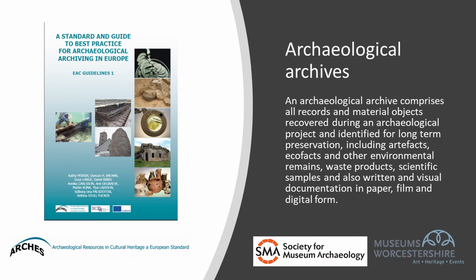An archaeological archive comprises all the records and material objects or finds recovered during an archaeological project and identified for long-term preservation. This includes artifacts like pottery or metalwork, environmental remains like animal bone or seed remains, waste products like iron slag and scientific samples, but also the written and visual documentation of the project in paper, film and digital form.